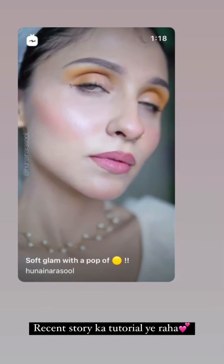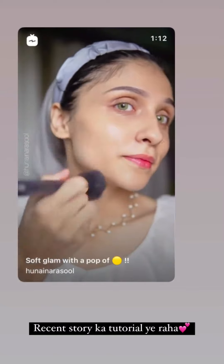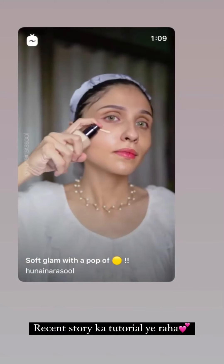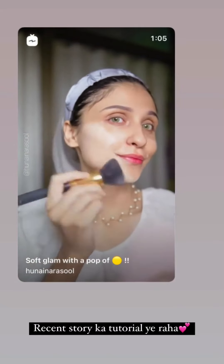So I'm going to do the soft makeup with a pop of color. First of all, I'll use the rose gold serum to moisturize and prime my face. Then I'm going to use their foundation — this is a luminous foundation which has just launched.